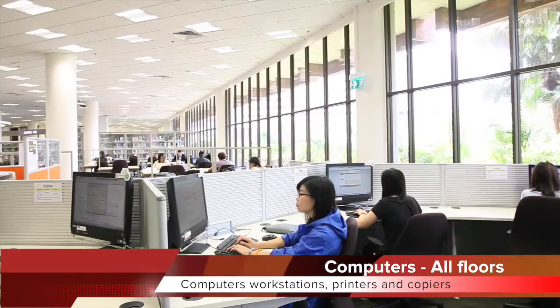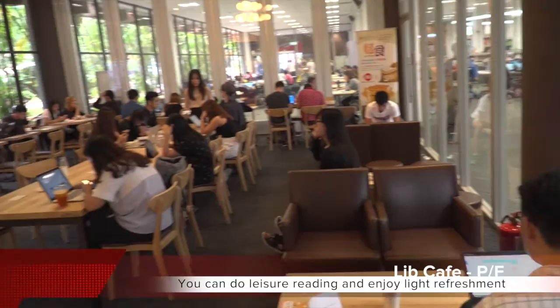Computer workstations, printers and copiers are available on every floor. You can do leisure reading and enjoy light refreshments here at the Lib Cafe.